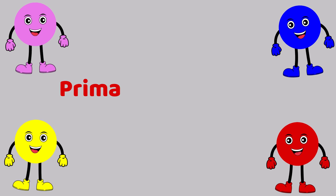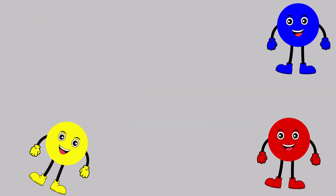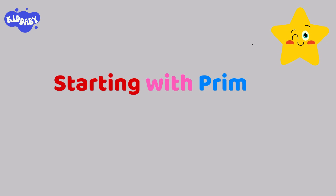Hello kids, let's learn the primary and secondary colors, starting with primary colors.